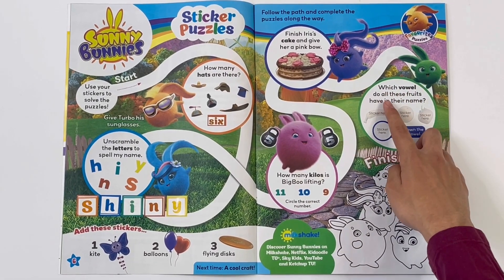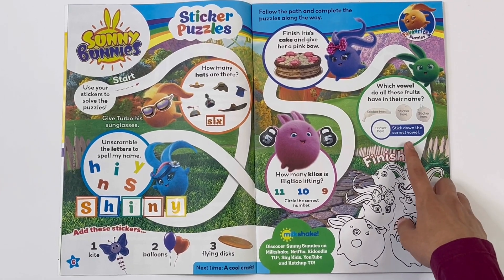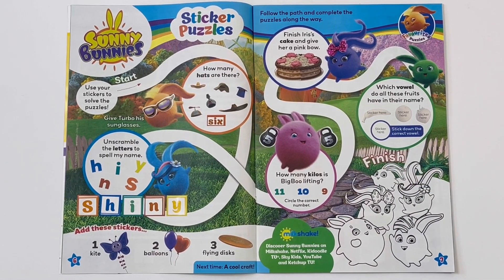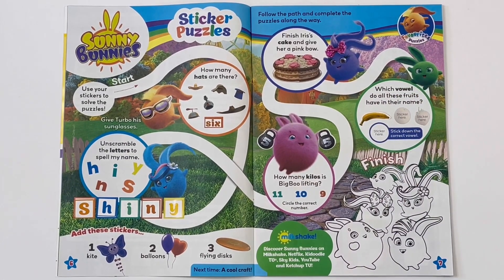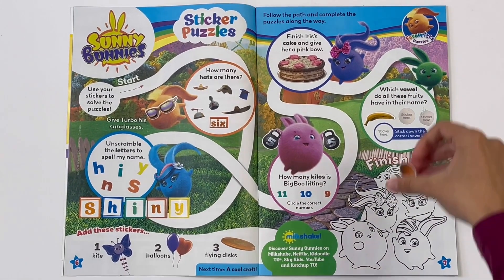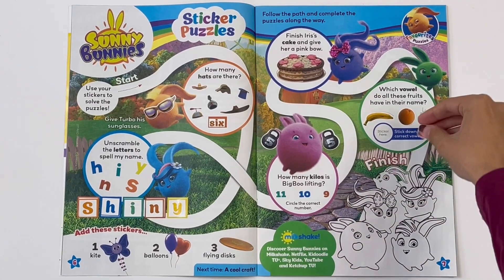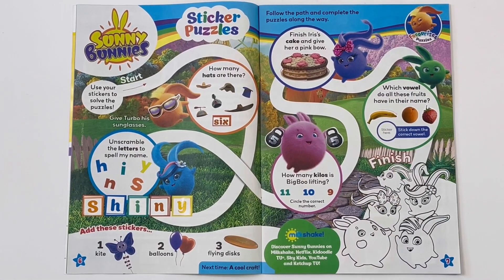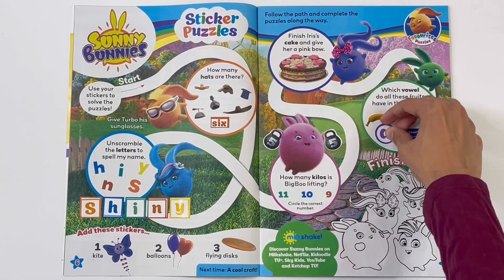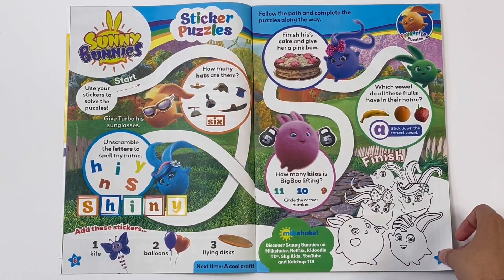Which vowel do all these fruits have in their name? Stick down the correct vowel. Let's see - a banana, an orange, and a strawberry. Let's stick on the vowel. It's A. And at the end you can cover in all the bunnies.